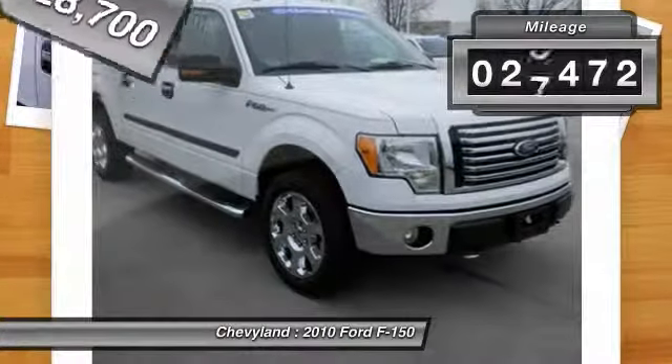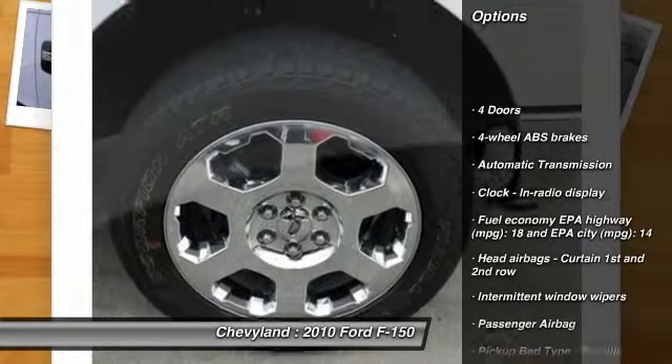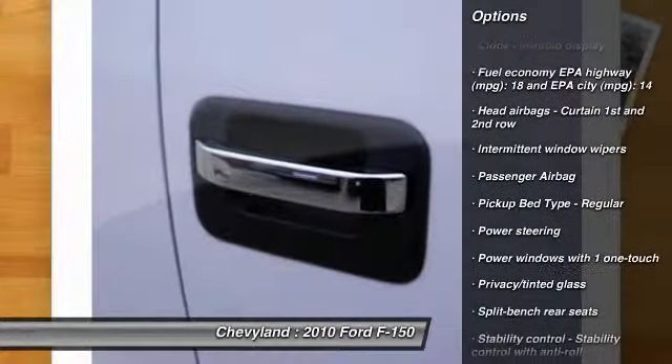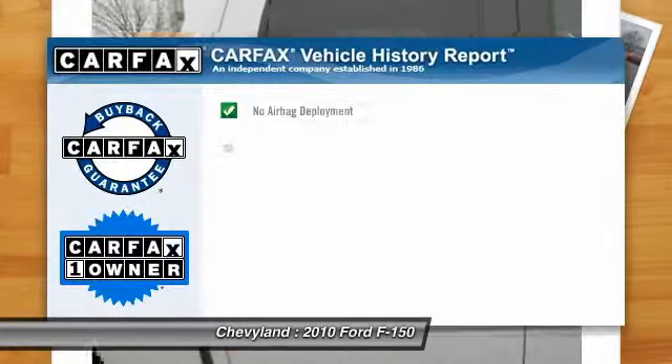This vehicle has less than 30,000 miles. Here are some of this vehicle's great options: traction control, automatic transmission, power steering, power windows, passenger airbag, tachometer, tilt steering wheel, head-up display, and privacy glass.